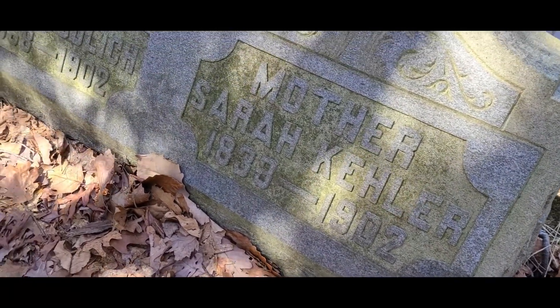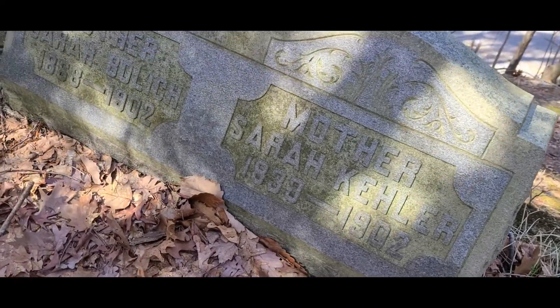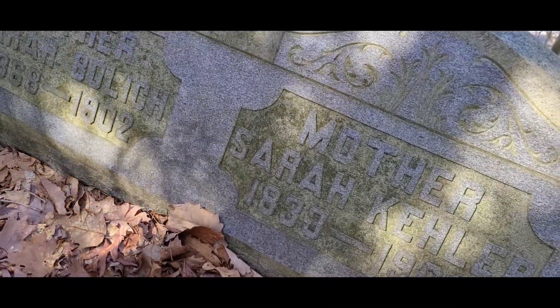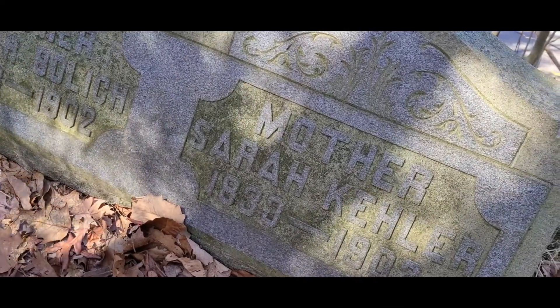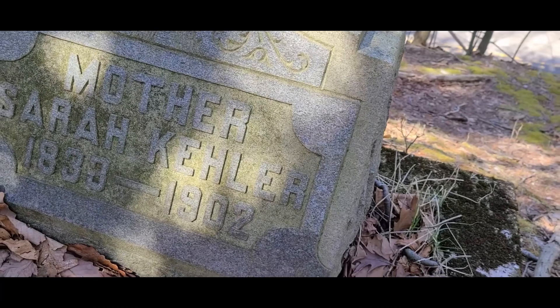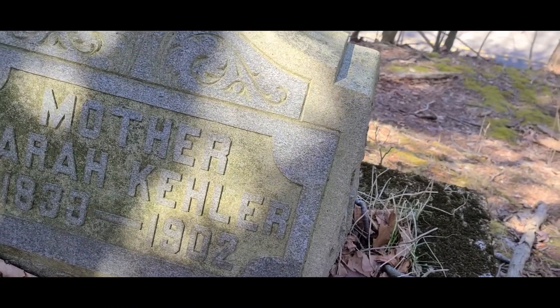1902. 1902 — mother. Sarah Bulwitz, 1868 to 1902 — mother. Sarah Keller, 1830 to 1902.